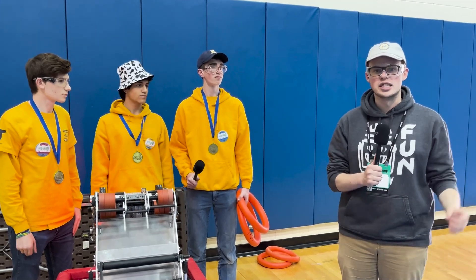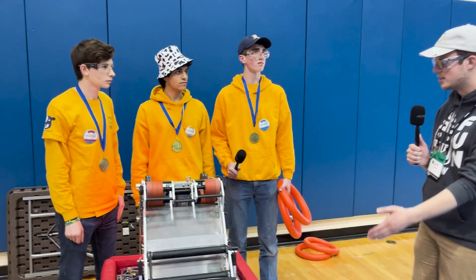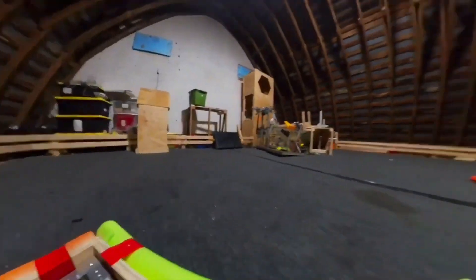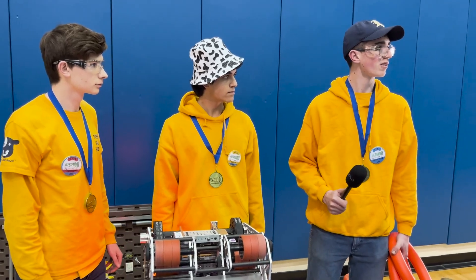Now we're about to dive in and take a look at this amazing robot. This is Griffin Cotter, and welcome to Behind the Bumpers. Let's take a look at this champion robot. You guys have impressive note handling capabilities — explain a bit on that.